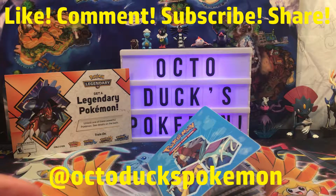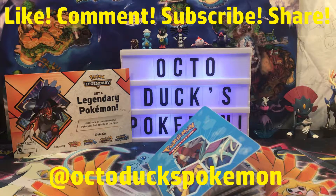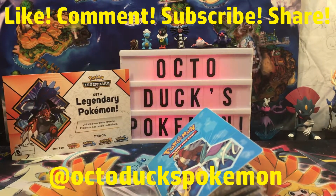Go follow my Instagram at OctoduxPokemon. Always check for updates. Turn on the notification bell — you'll get notified every time I post a video. Isn't that awesome? I think that's great.